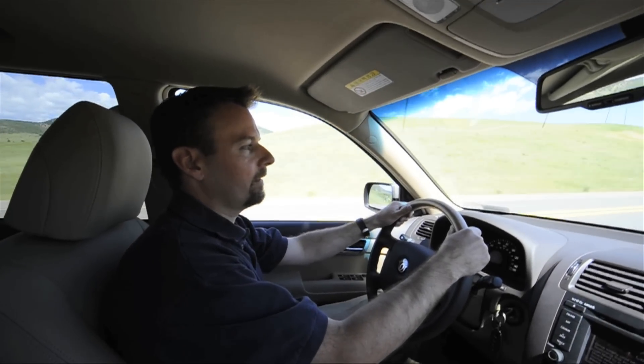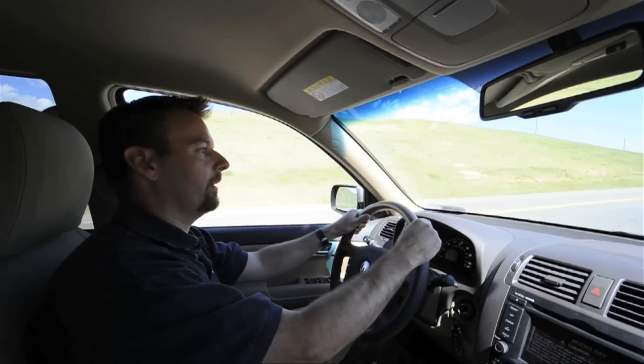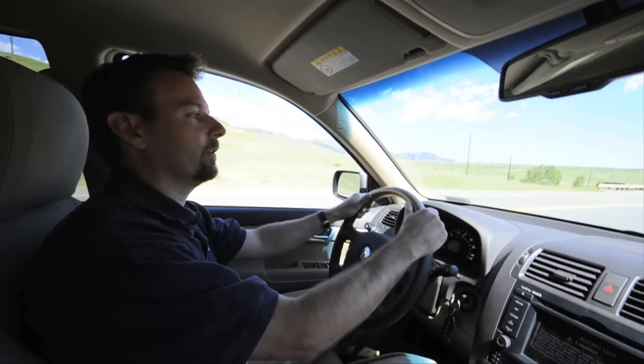We're driving a 2010 Kia Borrego fuel cell vehicle, on our way from NREL's campus in Golden up to our wind site where we're going to get some more hydrogen fuel made from renewables — from wind and solar.